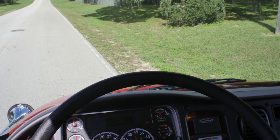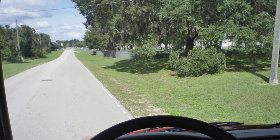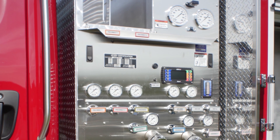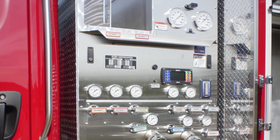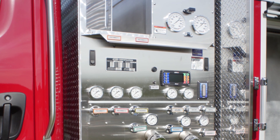Driver visibility is excellent, further enhancing the safety of operation in congested traffic zones. The pump module on these rescue pumpers has been minimized in width to enhance the turning radius of the apparatus, allowing them to get into tight locations.